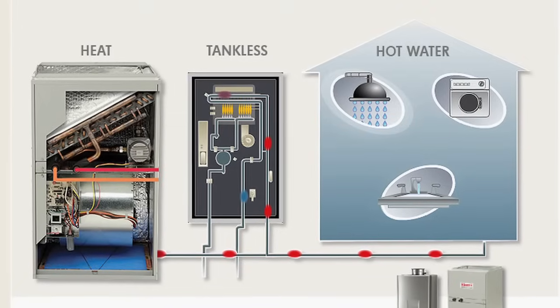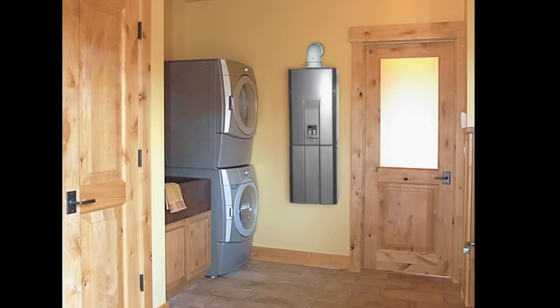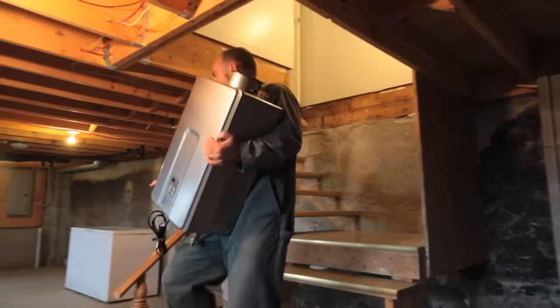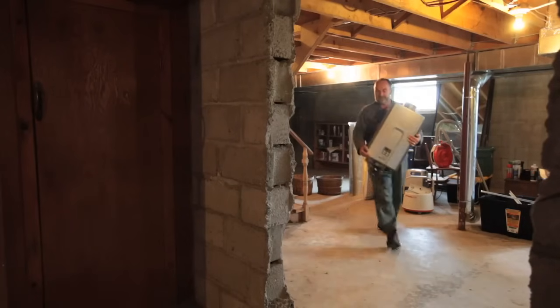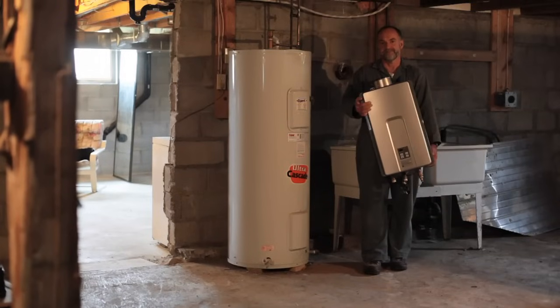The fact that tankless units only heat water as it's needed is why this technology is sometimes called on-demand water heaters. Besides complete freedom from standby energy losses and a continuous supply of hot water, these units are also very small — these are the three main advantages of tankless technology. Where a typical 60-gallon water heater might take up 72 cubic feet of volume, the Japanese-made Rinnai model I'm looking at here takes up just two cubic feet of space, and yet it puts out more than 300 percent more heat than a typical natural gas tank heater. Selected and installed correctly, this model can deliver enough hot water for two showers operating continuously, even if the incoming water temperature is a frigid 50 degrees Fahrenheit or 10 degrees Celsius.